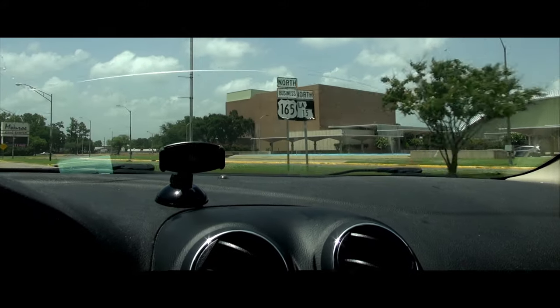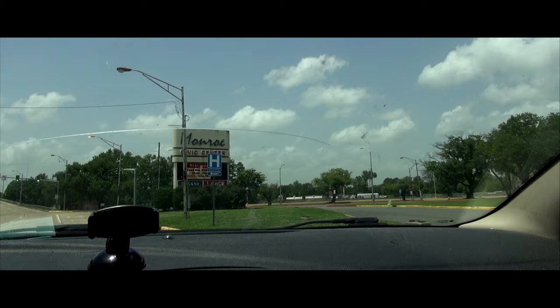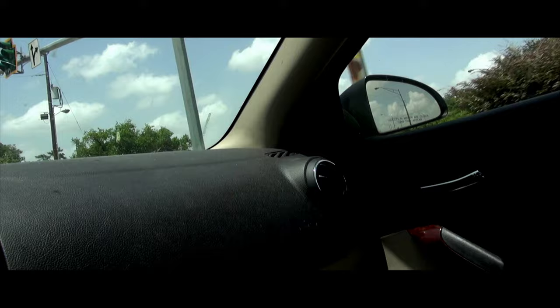On today's episode of Glow Trotting with Trey, join me as I take you to a place that Elvis sold out five times in 1974 and 75 — Monroe Civic Center in Monroe, Louisiana. It's going to be a good one. Stay tuned.